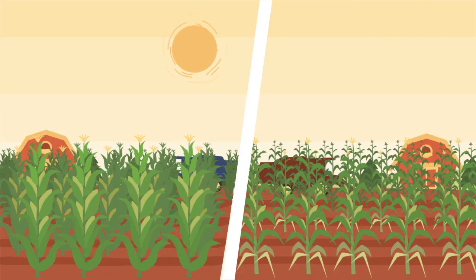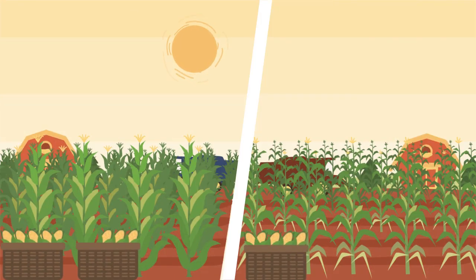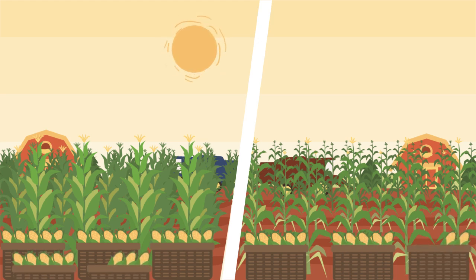It's October in Farmville. The field on the left is ready for harvest and it's gonna be a bumper crop. The field on the right? Well, there's always next year.